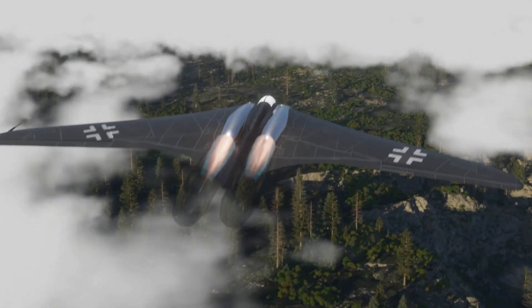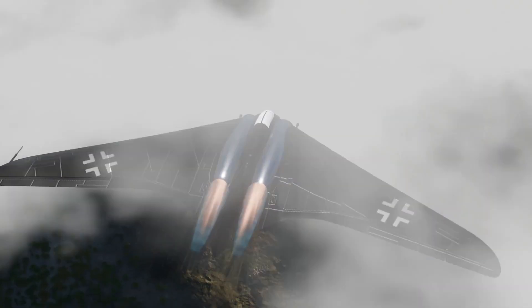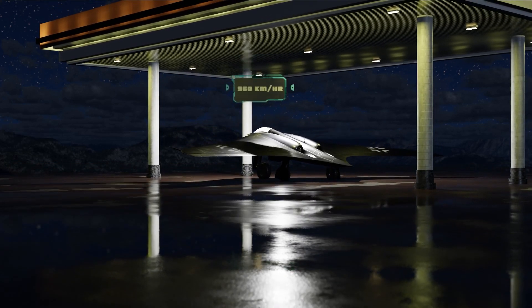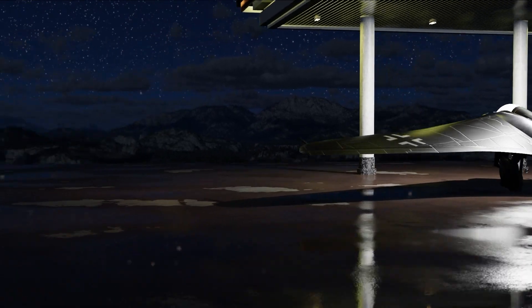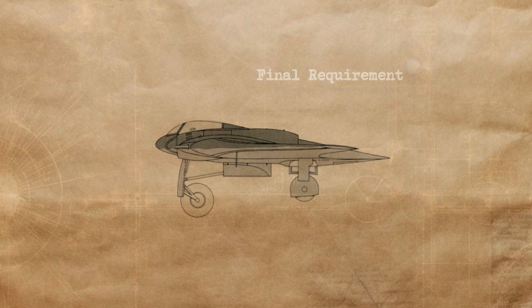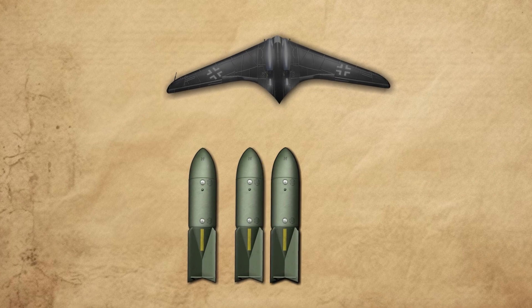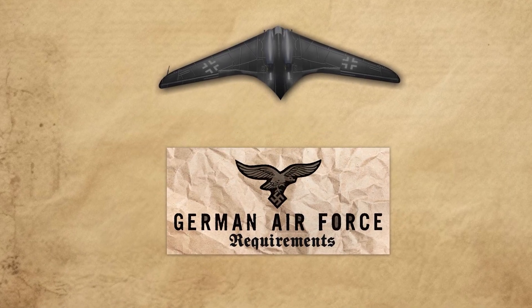While the HO 229 was never fully tested, it was estimated that its top speed would fall just short of Göring's requirements, coming in at around 960 kilometers per hour. There was never a full-range test, but the expectation was that it could top 1,900 kilometers in range. Regarding the final requirement of 1,000 kilos of bombs, the HO 229 was rated for 4,000 kilos, far exceeding the Luftwaffe's requirements.